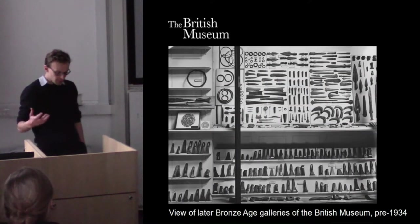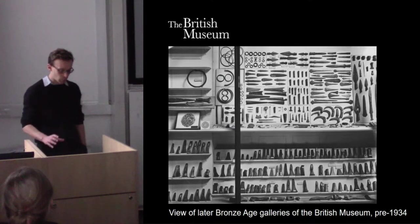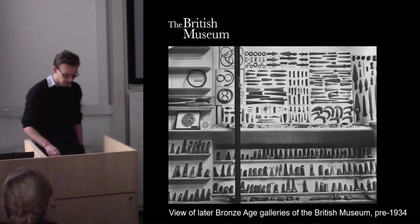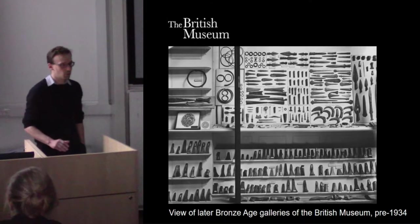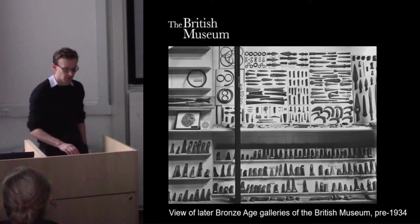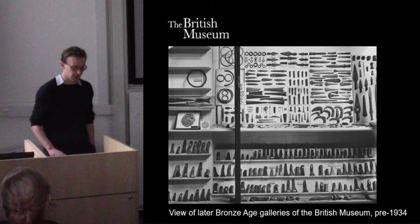From a Bronze Age perspective, the work of the Swedish archaeologist Oskar Montelius was particularly important for applying the concepts of typology to the three-age system devised by Thomson. He subdivided the European Bronze Age further using this method, and we continue to organize time and material in this typological fashion, although thankfully perhaps we don't continue to organize our museums in this very intricate typological fashion.